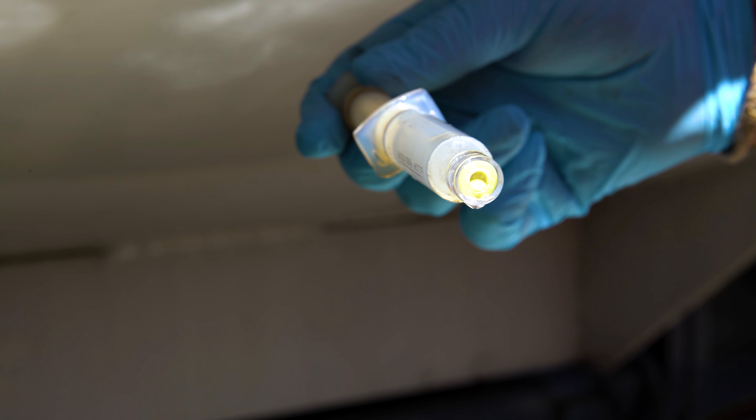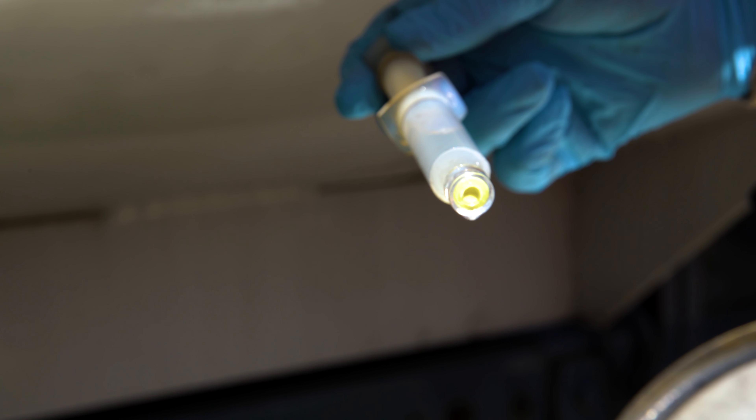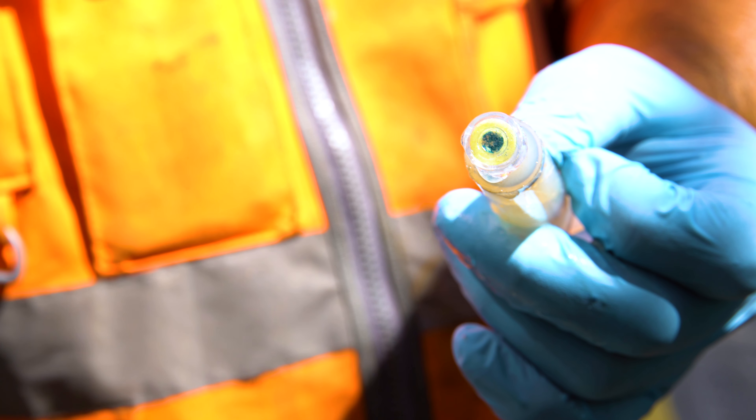If the capsule is clear and there are no green or blue specks or indications within it, then the fuel is good to use and there is no water present.